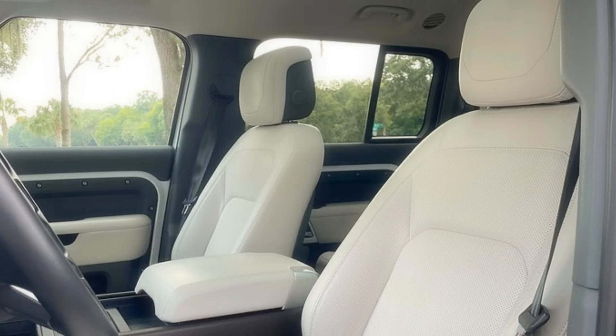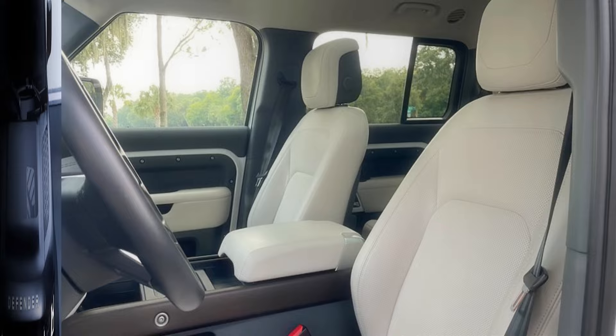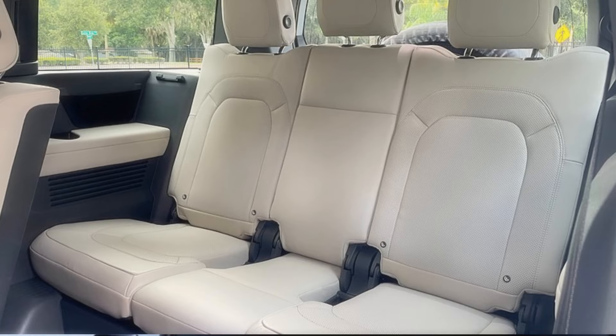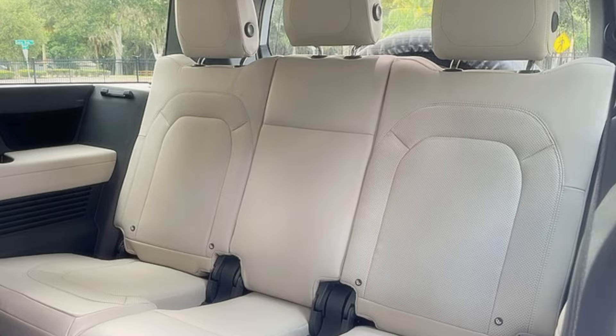Meet the Land Rover Defender 130 in its Outbound trim, where it's decided to ditch the third row of seats and the rearmost windows — like it's Marie Kondo-ing its life. Out with the old, in with the cargo space. It's like the Defender went full minimalist, trading seating capacity for extra room to carry all the adventure gear. This 130 model is also flexing its muscles with the optional 518-horsepower supercharged V8, because who said a rugged SUV can't have a touch of speedster swag?